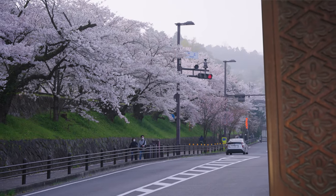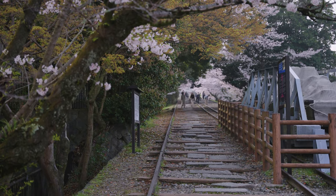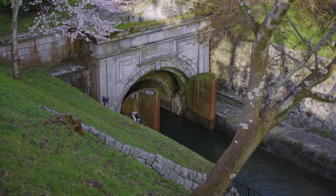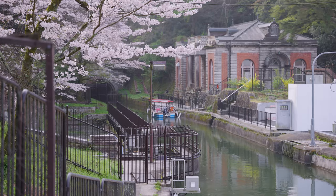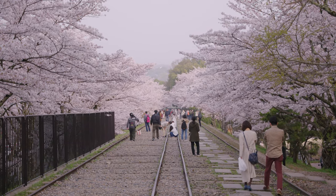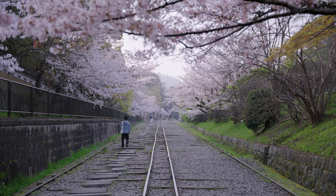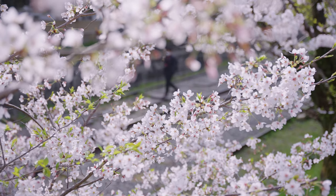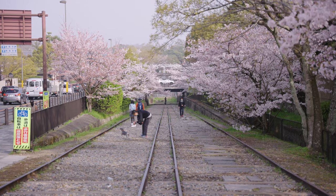Number eight: the Keage Incline, which can be reached from Kyoto Station in just 17 minutes by train. A national historical site originally constructed to bring water and resources from Lake Biwa in Otsu, Shiga Prefecture, Keage is now one of the most popular cherry blossom hanami spots in the city, with almost a hundred sakura trees lining the old rail. In spring the earlier you go the better. Arriving at 7 a.m., I was surprised to see that wedding and cosplay photoshoots were already underway. As the line is almost 600 meters long you can find your own spot, but go early or later at night to avoid distractions in your shots.